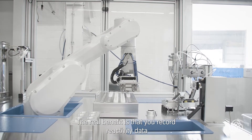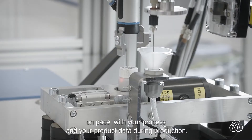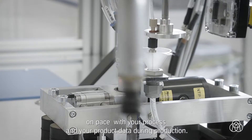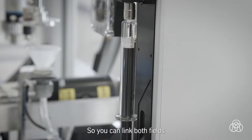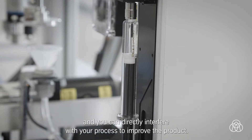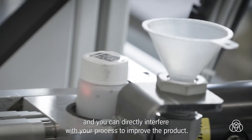The real benefit is that we record the reactivity data on pace with your process and product data during production, so you can link both fields and directly interfere with your process to improve the product.